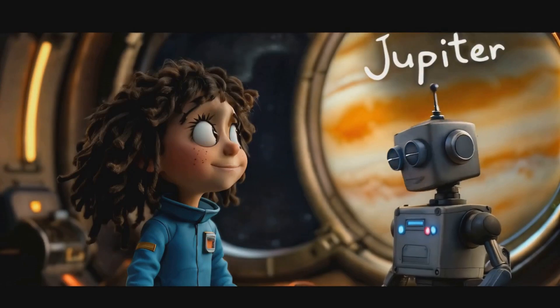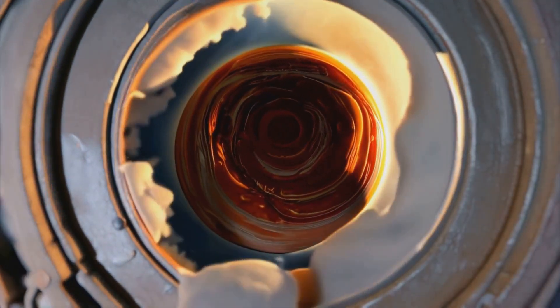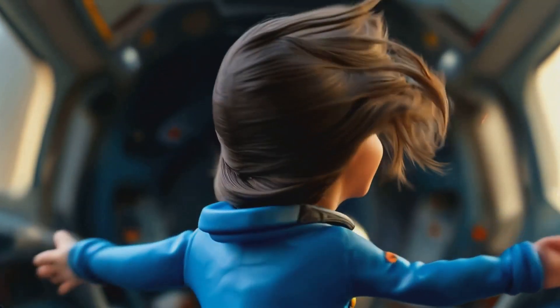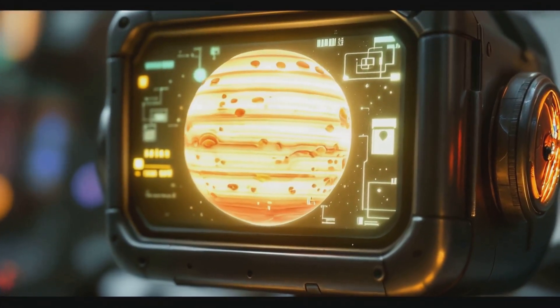Oh my gosh, what's that enormous red spot? That is the Great Red Spot, a storm larger than Earth that has been raging for centuries. Centuries? That's incredible! How does it keep going for so long? Jupiter's size and composition allow for long-lasting storm systems.